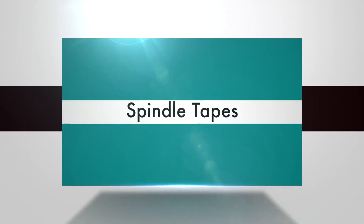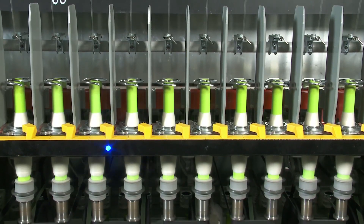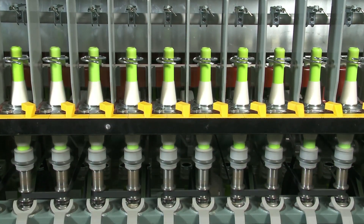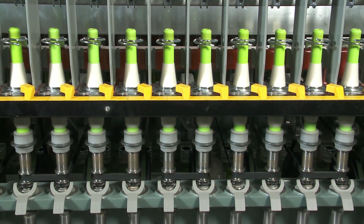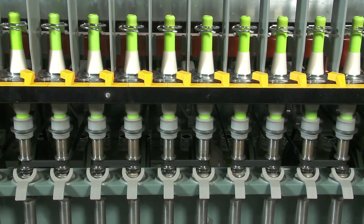Spindle Tapes. Simpta spindle tapes are designed using superior technology to effect optimum performance at high speeds. In addition to minimal slippage and negligible elongation, spindle tapes from Simpta are recognised for consistent performance.